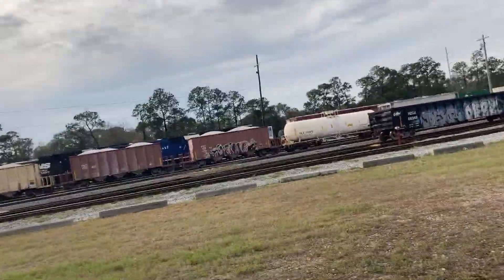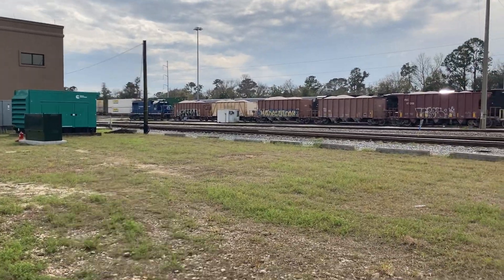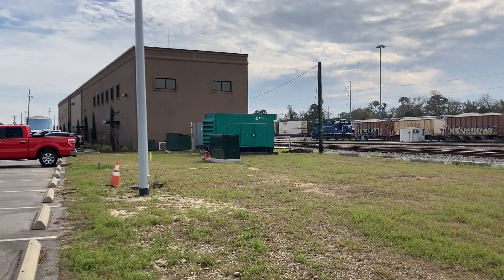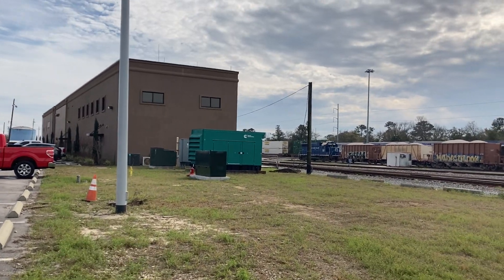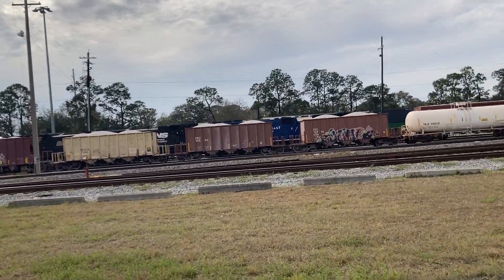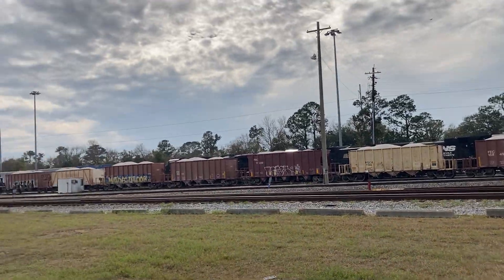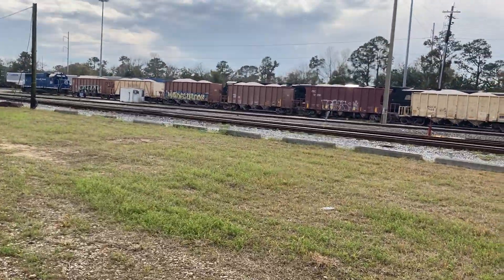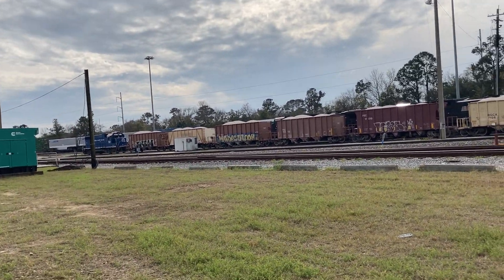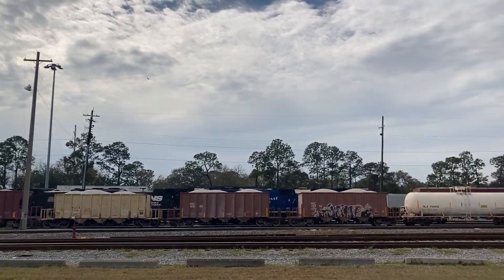Hello guys, welcome to the boat and yard. I've never seen a boat and yard this full before, with all the freight cars, all the engines and stuff. It's the fullest I've ever seen it — see those freight cars moving back there?